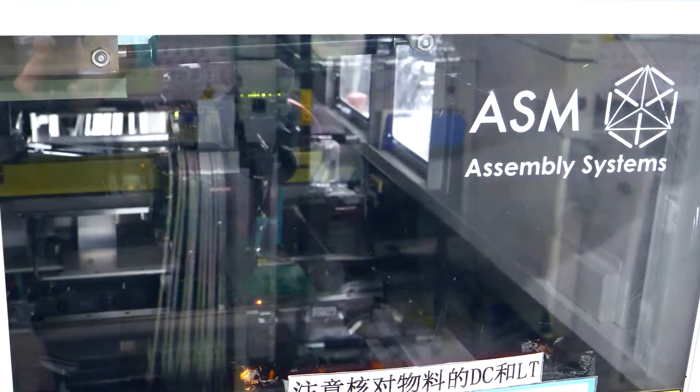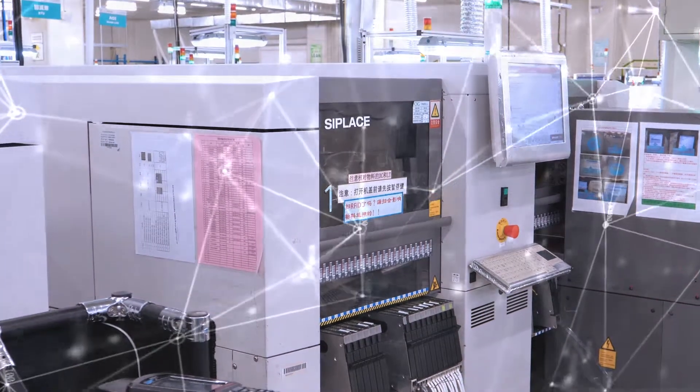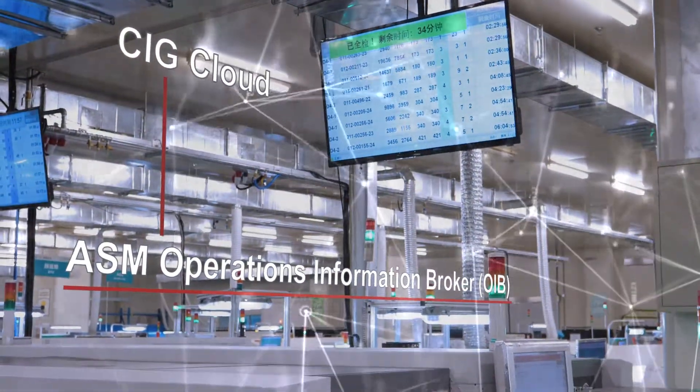ASM provides the required tools to connect SMT assembly and IT systems. ASM machines are providing production data to the CIG cloud via the ASM Operations Information Broker, OIB — a standard interface for all ASM products.